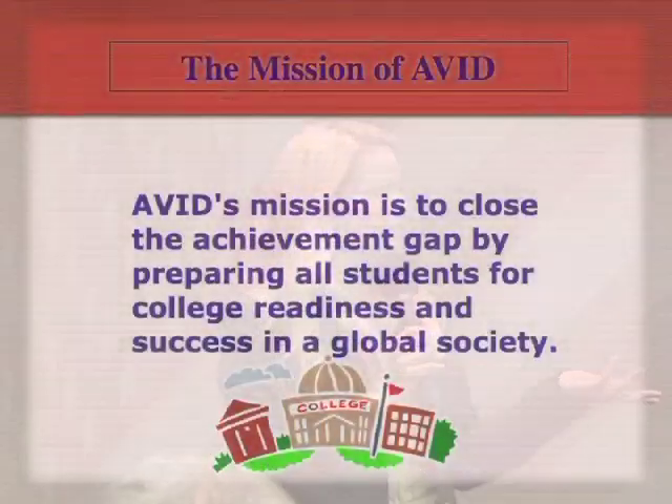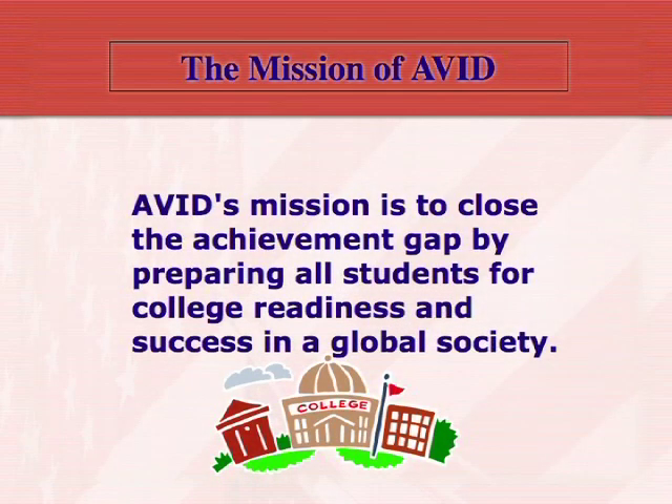We have the same mission as AVID overall. Its mission is to close the achievement gap by preparing all students for college readiness. When we say all students will go to college, it's not necessarily that they'll all go to college — it's that they'll all be ready so that when they get there, they possibly have that chance, even if they decide to go into the workforce.